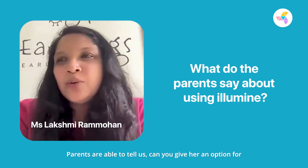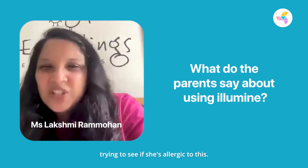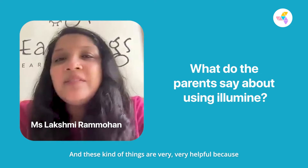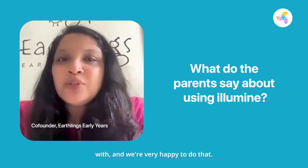Parents are able to tell us, for example, can you give her an option for things that are non-gluten, because we're trying to see if she's allergic to this. These kinds of things are very helpful because these are small things that we can actually assist parents with, and we're very happy to do that.